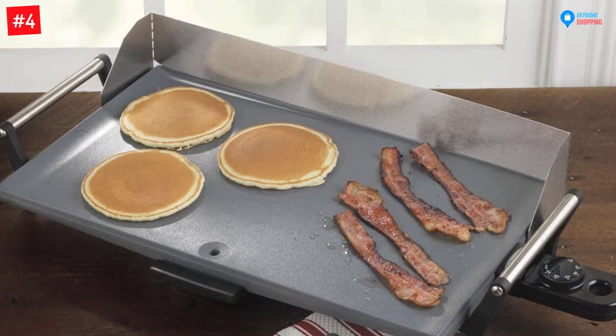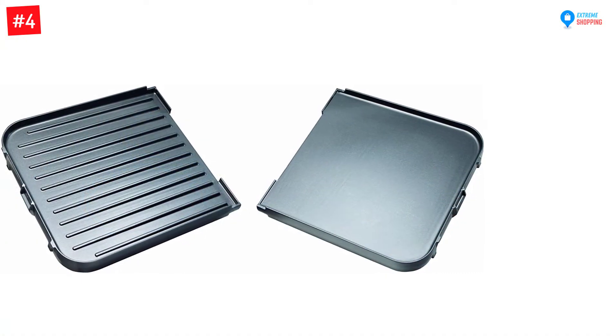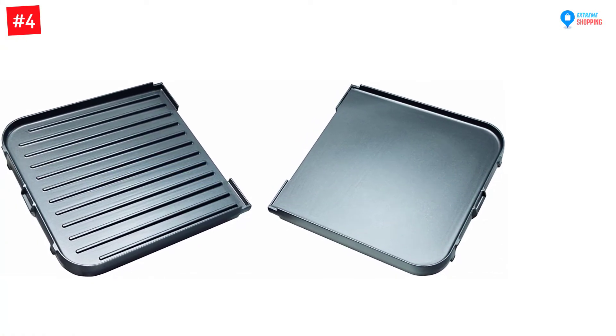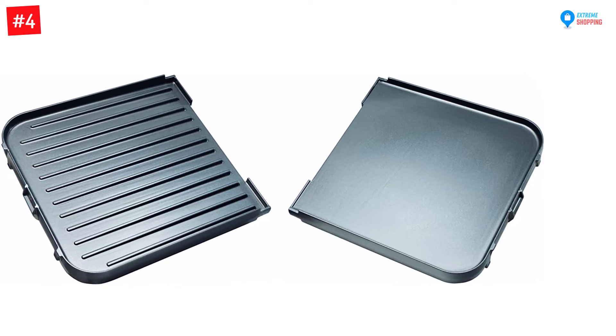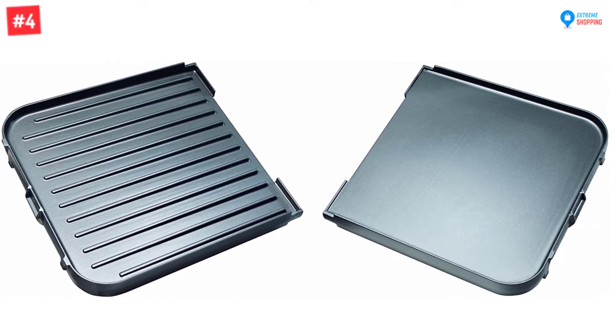Do you need to prepare foods that take a long time to cook? This griddle has a heat regulation mechanism such that you can set the cooking heat up to 400 degrees F. The non-stick coating on this griddle makes cleaning easy and fast using soapy water.